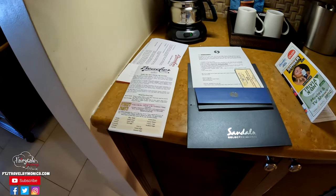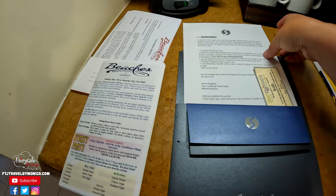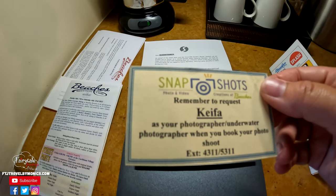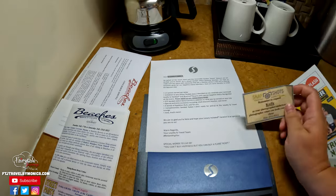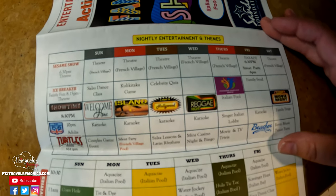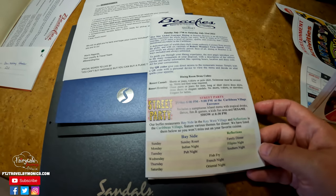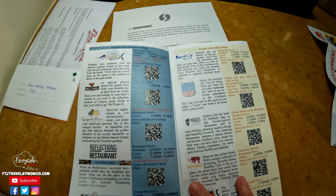When we arrived, we were given a welcome packet because we are Sandals Select Rewards members, and typically they have some sort of a reception — they told us that's going to be on Wednesday. We were also approached by the Snapshots photographer and we scheduled a complimentary 20-minute photo shoot. The photo shoot is complimentary; the photos are not. They also gave us a pamphlet with all of the entertainment and activities and a schedule for the whole week, plus more information about dining, dress codes, and things happening like a street party on Friday at the Caribbean Village, as well as information on all of the restaurants.